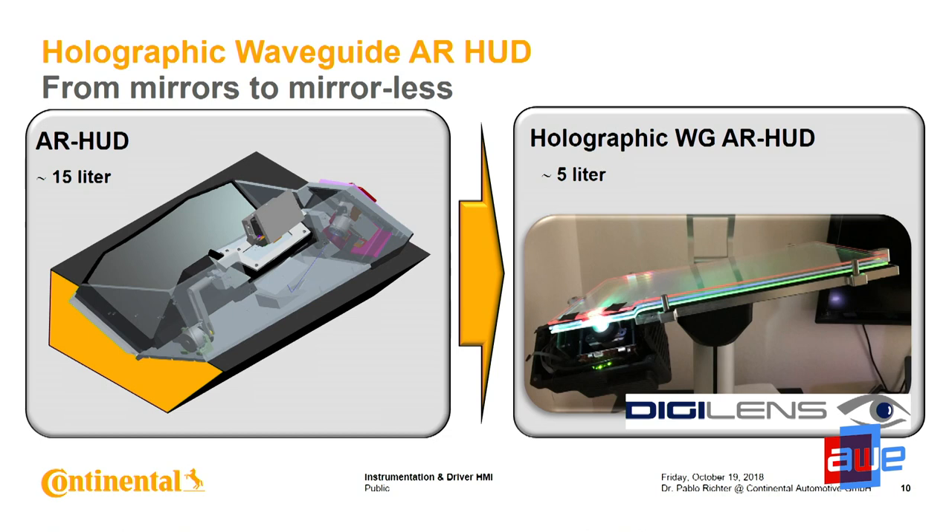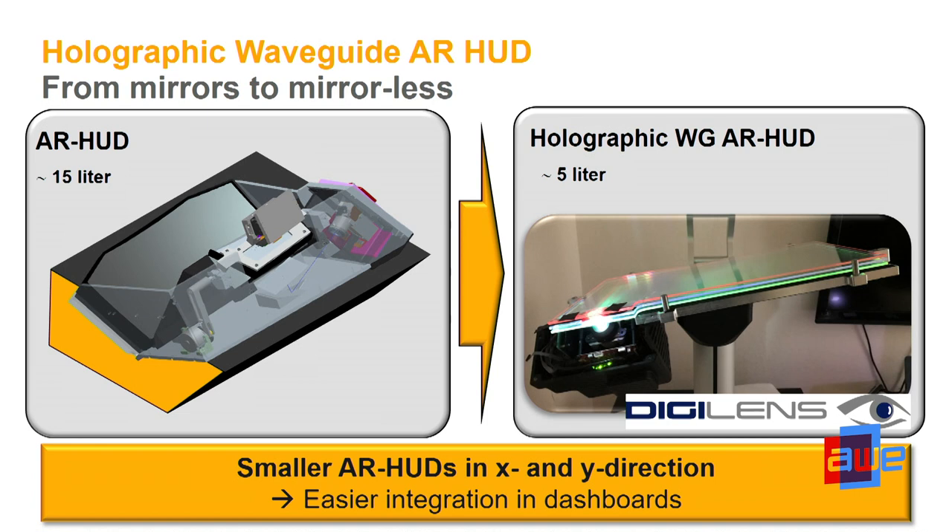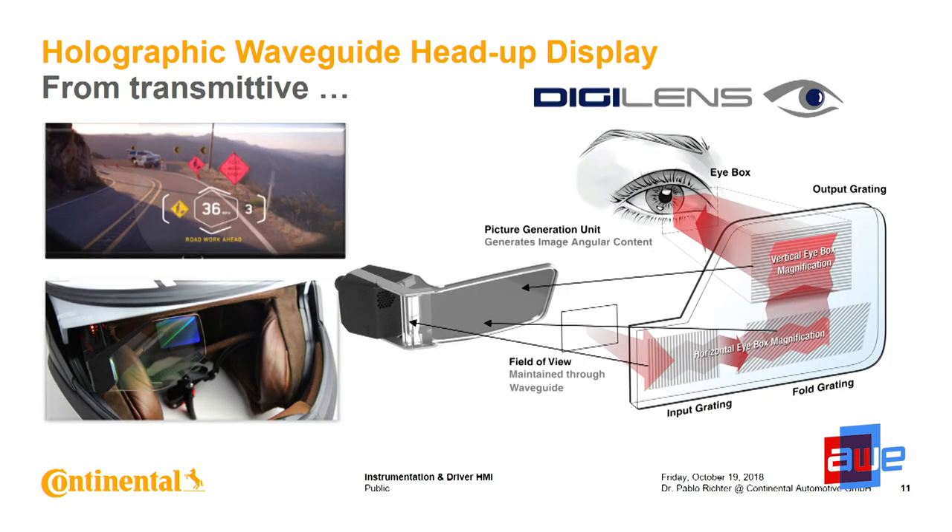Why did we start with such a development? We recognized a startup in Silicon Valley named Digilens and started a cooperation with them — they have published everything and we are working strongly together. We identified them because we saw them first with a demonstrator at CES 2016 with a motor helmet application using a waveguide — a transmissive waveguide combiner solution.